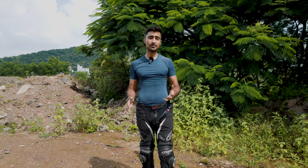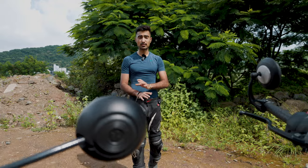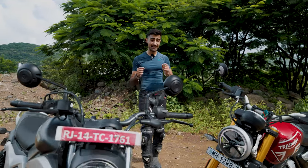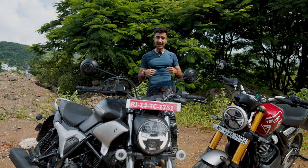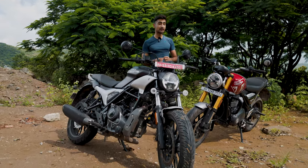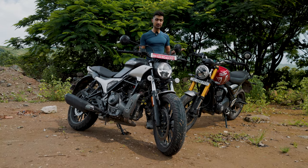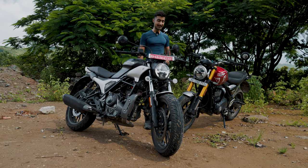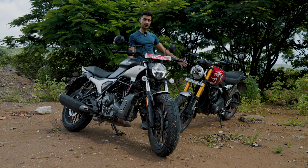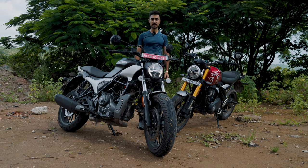The 300-400cc bike segment in India is hot, really hot. Arguably it could be one of the most competitive bike segments in the entire country. And in our country, the fun and easy going nature of roadsters make them amazing daily riders. So today we're going to be testing two of such 300-400cc roadsters to see which one is the right one for you — the brutish Anglo-Indian Triumph Speed 400, or the Indo-American animal, the Hero Maverick 440?